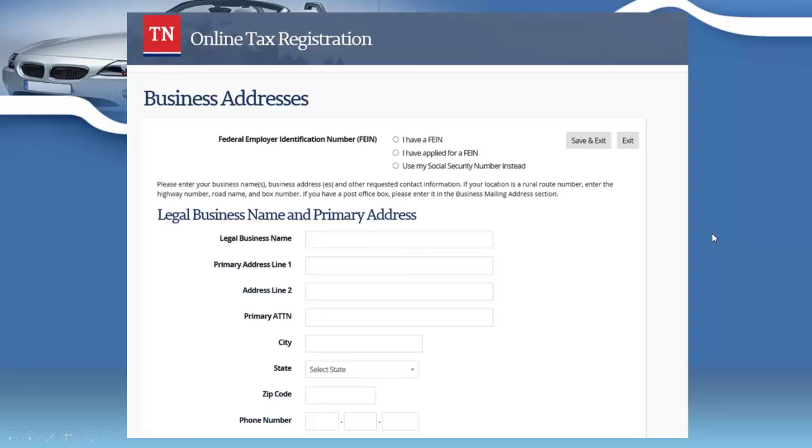Then you click continue, and on the next page you'll fill out your legal business name, address, city, state, and zip code. It's very quick and easy — it's literally going to take you about five minutes through the online tax registration system.